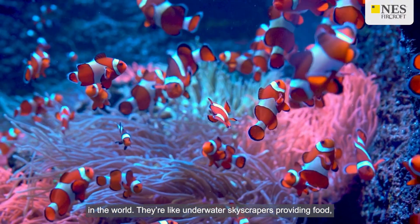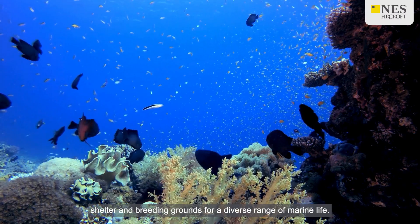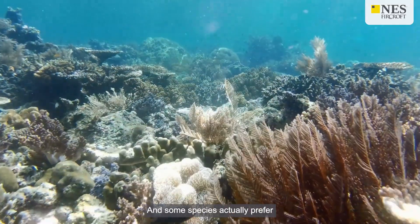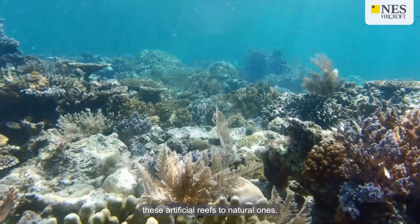They're like underwater skyscrapers, providing food, shelter and breeding grounds for a diverse range of marine life. And some species actually prefer these artificial reefs to natural ones.